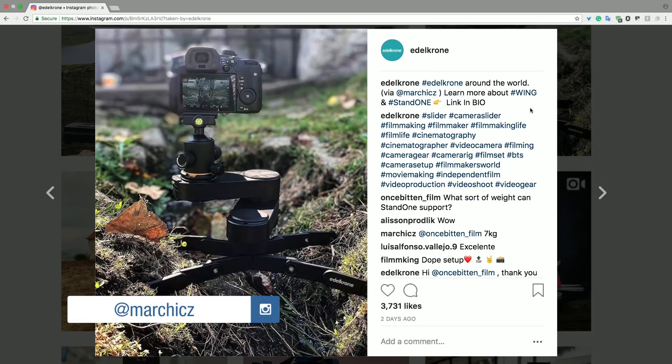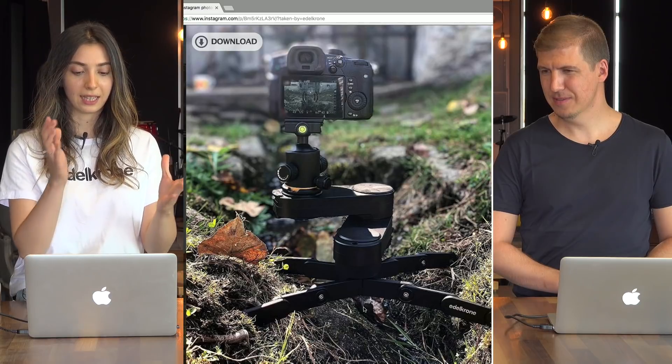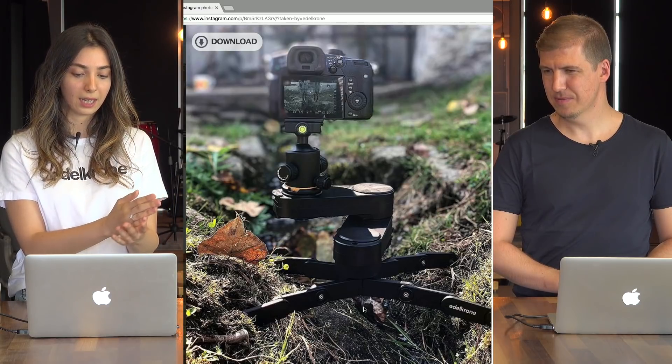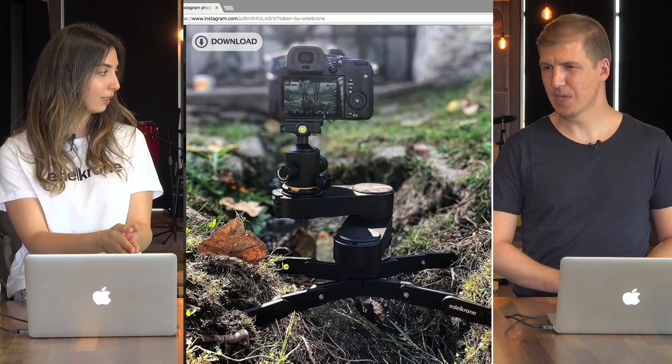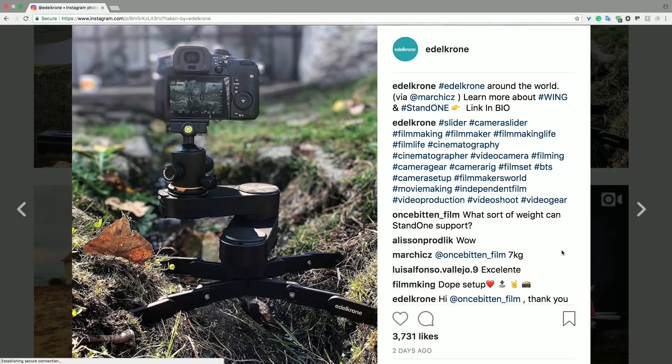Let's check out this one. This is from Marshix, and it's a Wing and Stand One post. Since it's an ultra-foldable camera stand, it perfectly works with the Wing. It's actually perfect for this situation — an ultra-compact solution that gives you really nice decent camera slides with this setup. Very nice use of the equipment.